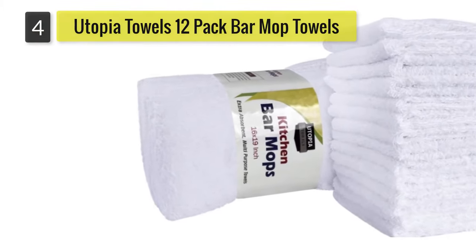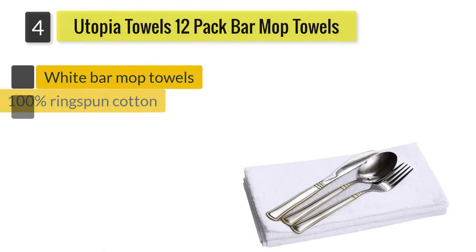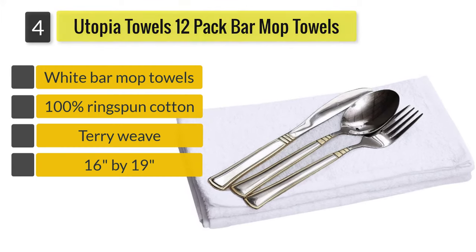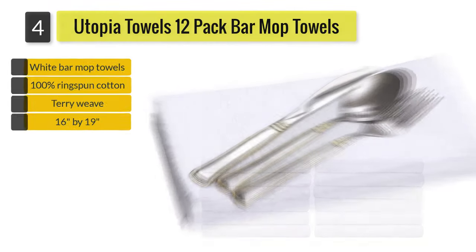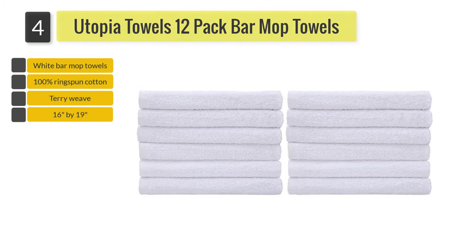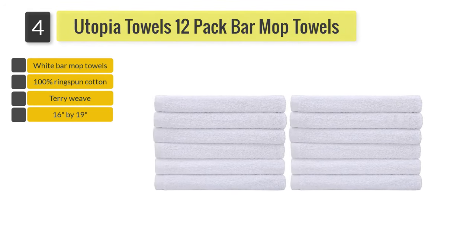Number four: Utopia Towels 12-pack bar mop towels. These white towels are made from pure ringspun cotton with a terry weave for extra absorbency. They may continue to shed lint for the first few washes and may be thinner than other types of bar mop towels.